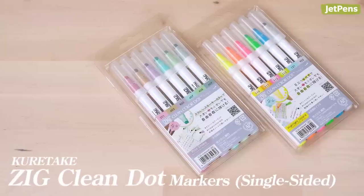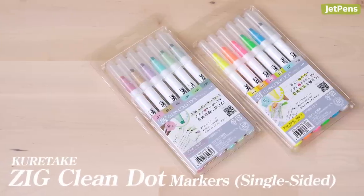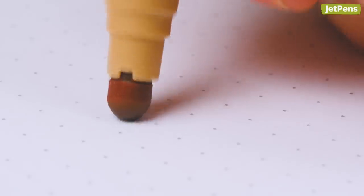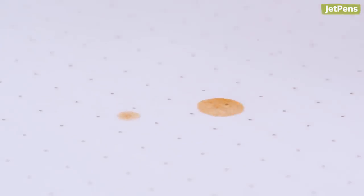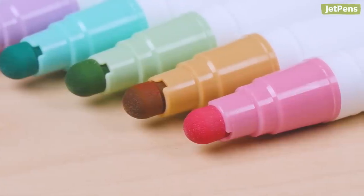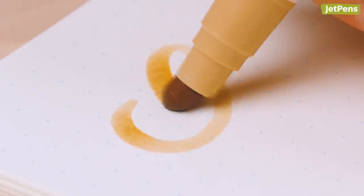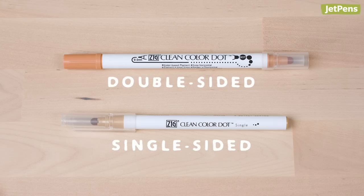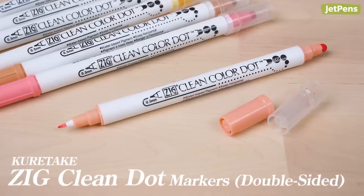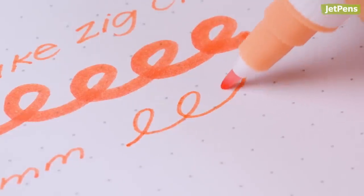Single-sided Kuretake Zig Clean Color dot markers are now available in more colors. The squishy dot tips can make marks as large as 5mm wide, just by applying more pressure. The round tips are easier to control than brush tips, so they're great for beginner calligraphers to learn how to create line variation. These markers are shorter than their double-sided counterparts, so they're portable and fit in more pen cases. If you would like a fineliner to add to the bolder tip, the double-sided clean color dots have 0.5mm bullet tips on the other end.